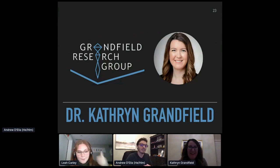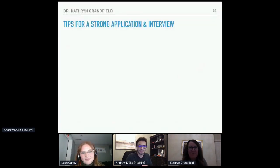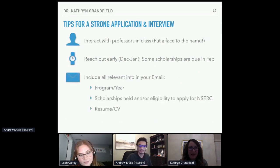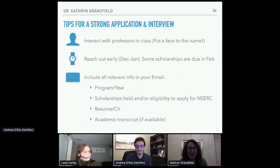Hi there. Thanks, Andrew. I'll be really quick because I think Andrew and Leah are going to do a way better job than I could. What I can add is a little bit about tips for things to think about when you're reaching out to a professor to look for a summer position. If you're looking for a job, the key thing is to try to interact with some of your professors in class. The year I taught Andrew, I had 1,100 students, but I knew him from class — so when he reached out, I was immediately interested in interviewing him because he was always participating. My other advice: reach out really early. Some scholarships are due in February, so getting in touch in December or January is usually a good time. If you wait until April, it's probably too late.